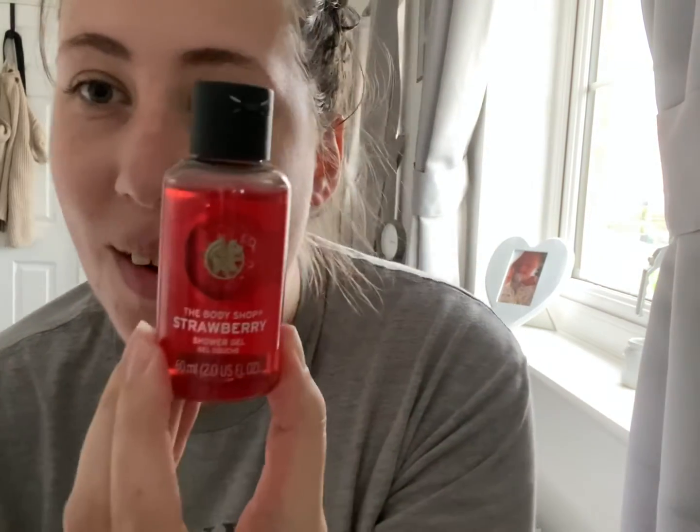Then at the Body Shop stall I did a lucky dip and I got one of my favourite products, which is really awesome. It's the strawberry shower gel — a miniature one — and it's super cute. It was a really good fun day and it was really nice to see my family and just see all the lovely Christmasy bits and pieces.